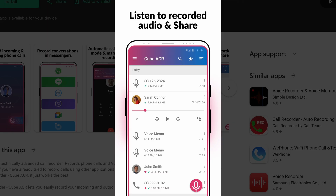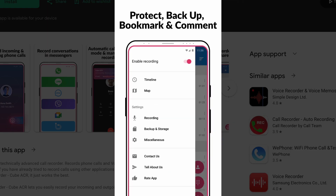If you need reliable automatic call recording and your phone supports it, CubeACR is your best bet for free — just make sure you're legally allowed to record where you live.